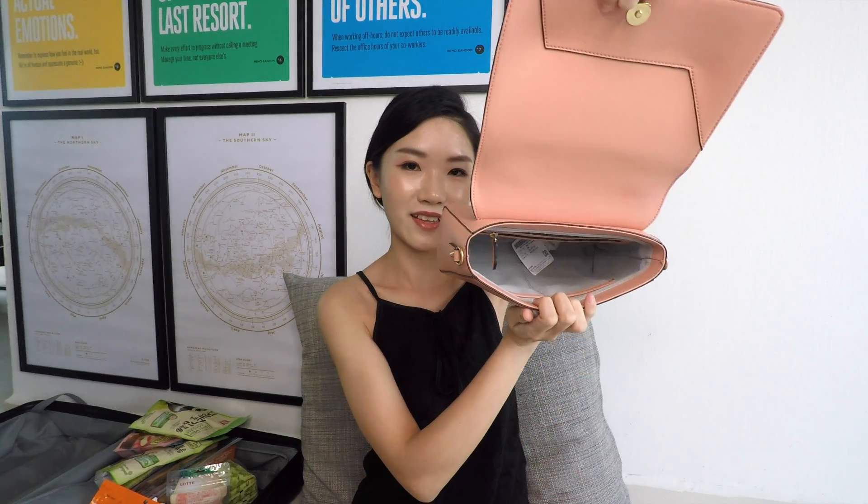Next up might be my favourite thing — from La Palette. They have La Palette Beauty and then bags by La Palette. They invited us down to their shops and we could pick any bag we wanted. This bag is 239,000 won. I picked mine in salmon pink — it has a structured section, inner pockets, and a back pocket. It also comes with either a gold chain or a normal chain. That might be my favourite thing ever.